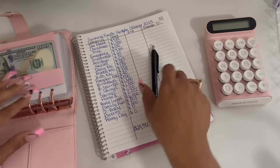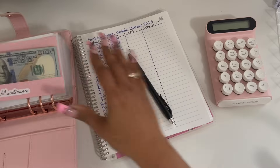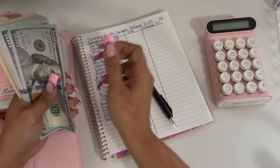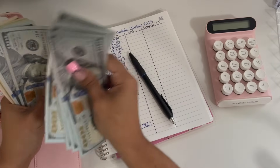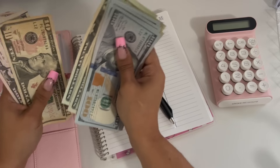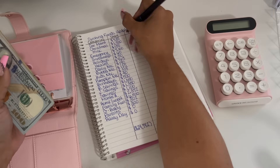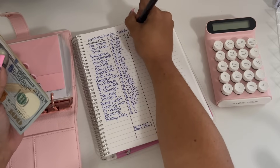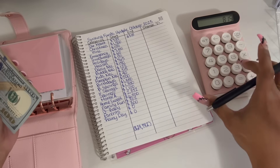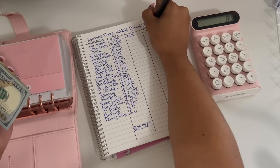We're gonna start off in my high priority with car maintenance. We started off the month with $735 and we are ending the month with $815. So $815 take away $735 equals a positive $80 change.